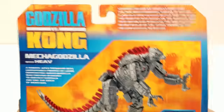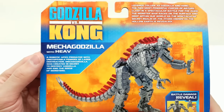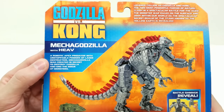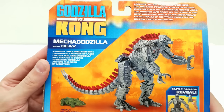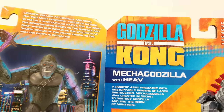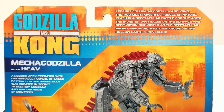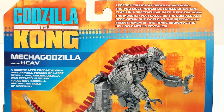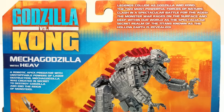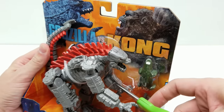We've got battle damage reveal right here and beautiful artwork. Let's see what the back says about Mecha Godzilla: 'Mecha Godzilla with Hollow Earth anti-gravity vehicle — a robotic apex predator with unstoppable powers of laser destruction. Mecha Godzilla was created in secret to destroy Godzilla and end the reign of monsters.' Then on all the action figures it reads: 'Legends collide as Godzilla and Kong, the two most powerful forces of nature, clash in a spectacular battle for the ages. The monster war rages on the surface and deep within our world as a spectacular secret realm of the Titans known as the Hollow Earth is revealed.' Let's get this bad boy open.